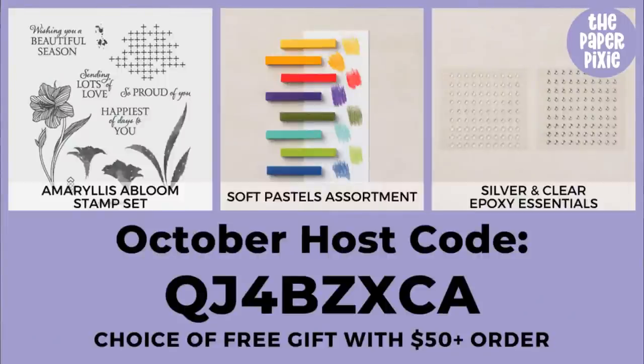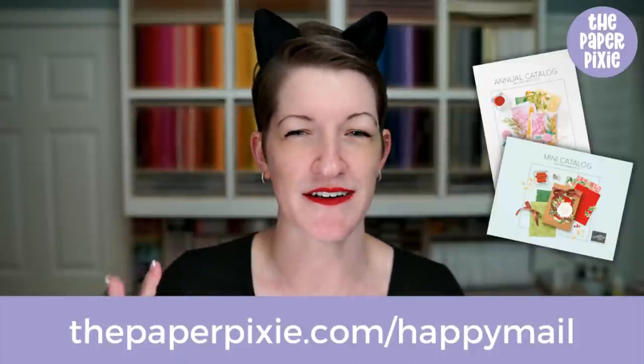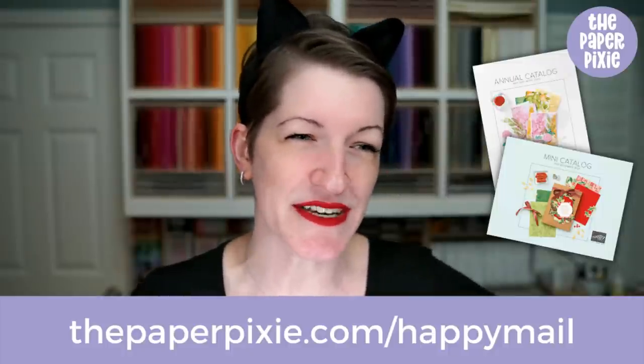We're coming to the end of October, but my monthly host code for this month is QJ4BZXCA, and orders of $50 or more will get to choose one of three free gifts: the Amaryllis of Bloom stamp set, the Soft Pastels Assortment, and the Silver and Clear Epoxy Essentials. If you haven't chosen your free gift, look out for that email. If you don't already have a demonstrator, you can request current catalogs at thepaperpixie.com/happymail.